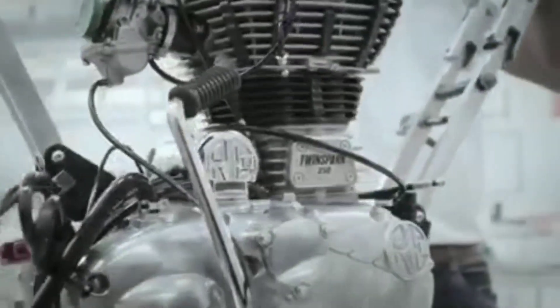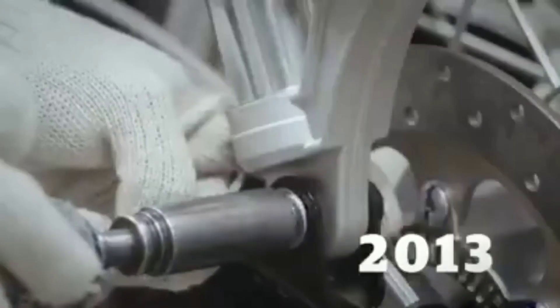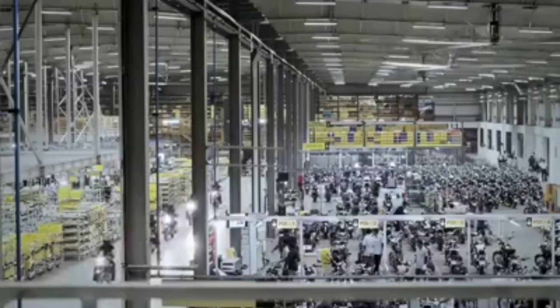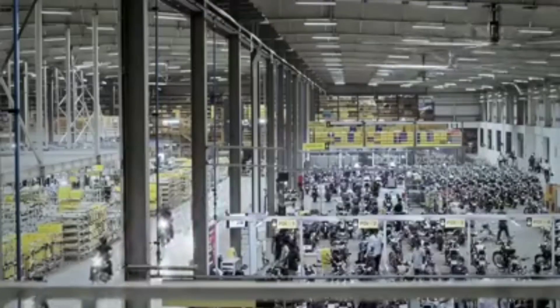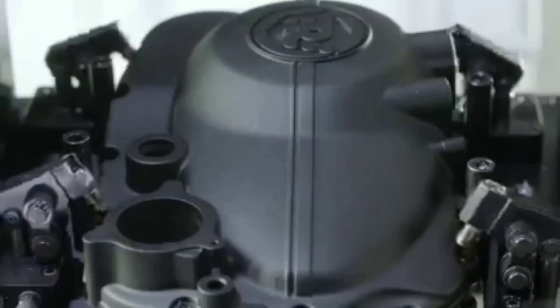The global expansion continued with the opening in 2013 of a new state-of-the-art facility in Aurigodam near Chennai. Amongst the first motorcycles to roll off the production line was the all-new Continental GT Cafe Racer.